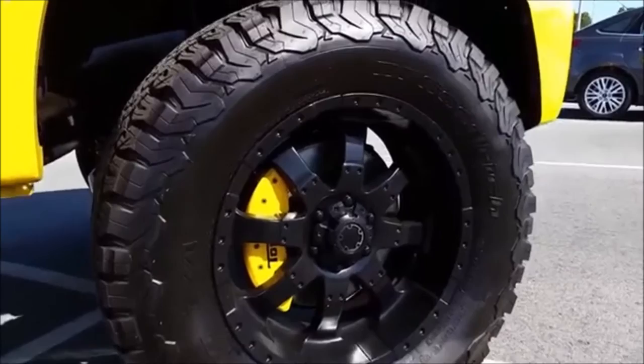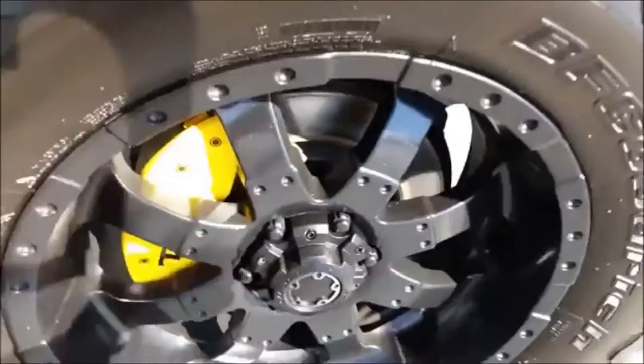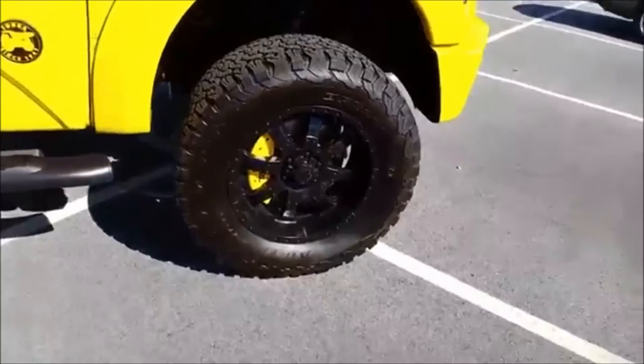Check out the Tonka calipers — that's pretty cool. The front brakes are also ventilated. You can see right there there's a ventilated portion, and that portion allows the brakes to be cooled.